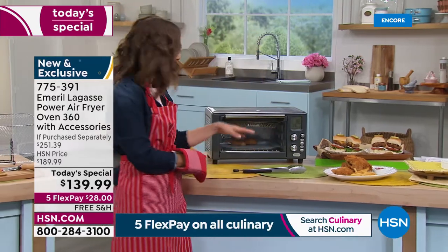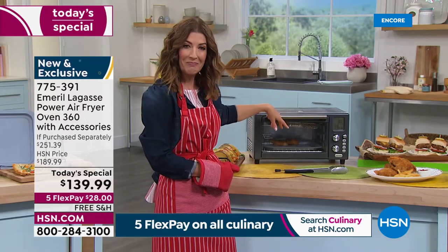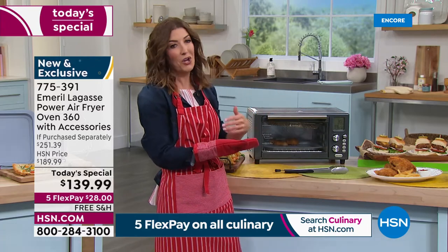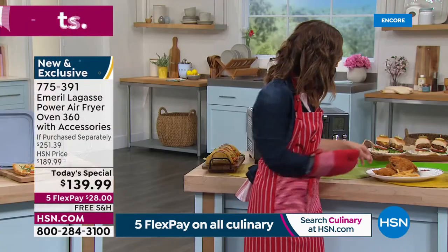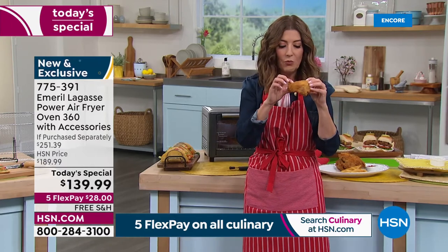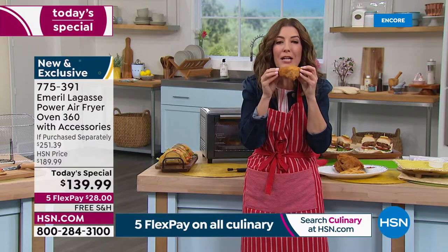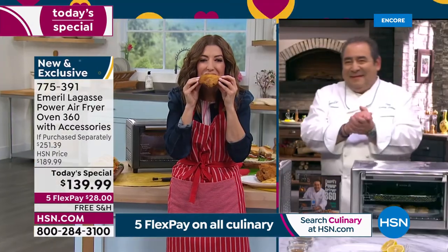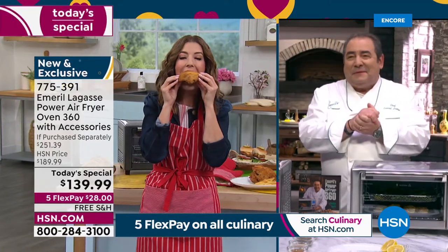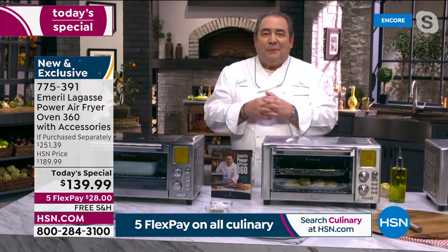Could your air fryer make toast? Probably not. Could it give you that beautiful clear window so you can see your food cooking? Probably not. Does your air fryer cook enough food for your entire family — main dish and side dish all at once? If you love that idea, come on in and give it a try. Oh my gosh — the chicken is so tender on the inside, it smells and tastes amazing.